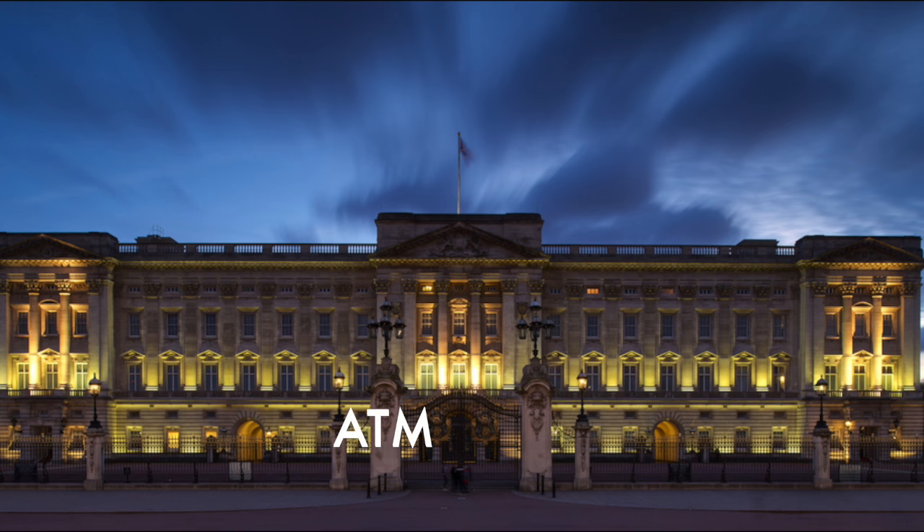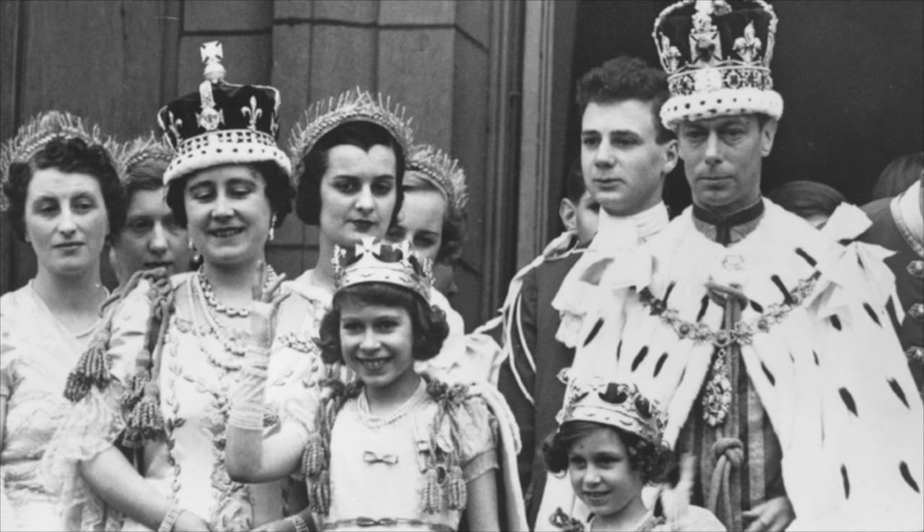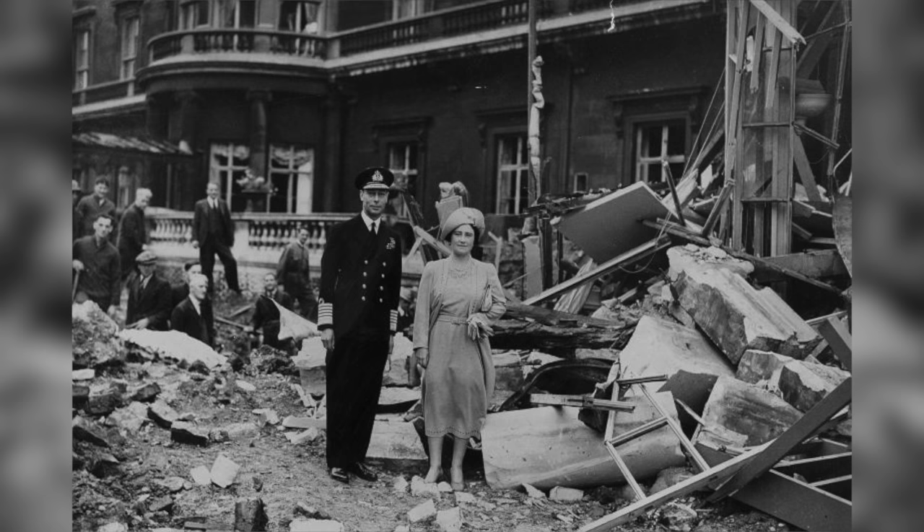It even has an ATM. During World War II, King George VI and Queen Elizabeth refused to leave the palace, making it an extremely attractive target. The palace was deliberately targeted by the Germans, and the palace grounds suffered a total of nine direct hits during air raids.